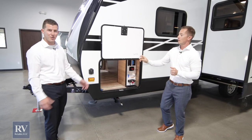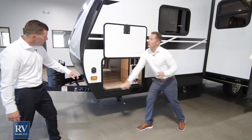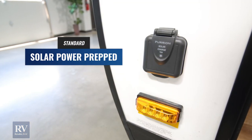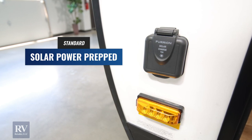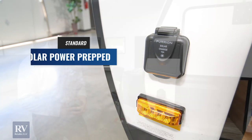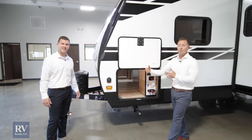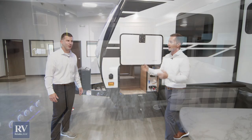This unit also comes solar prepped. All you have to do is hook up your solar panel and you're ready to go — it comes with everything you need. They've thought of so many ways to make life easier and more efficient for customers when they're RVing.